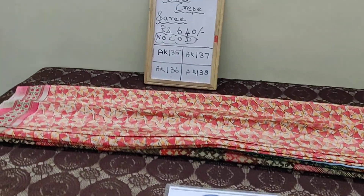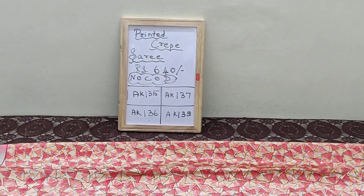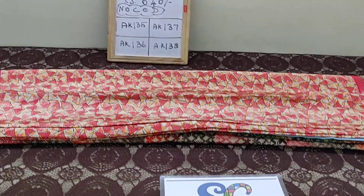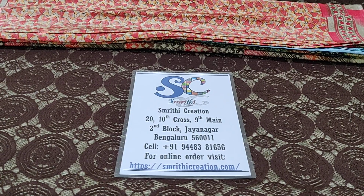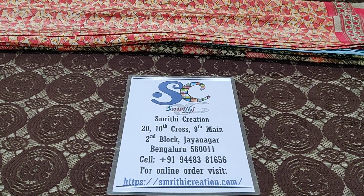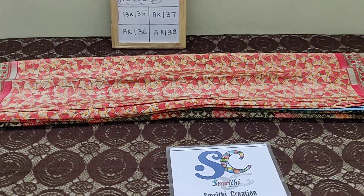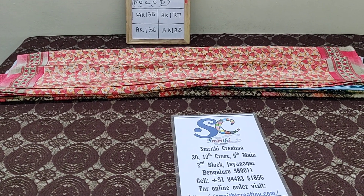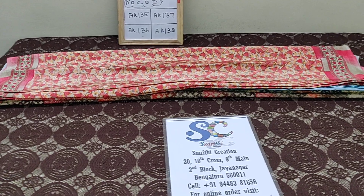This is the other set of printed crepe sarees which are priced at Rs. 640. We don't have cash on delivery option. You will have to log on to our page to make the purchase. I have given the direct product purchase link in the description. You can directly check that and make the online purchase.